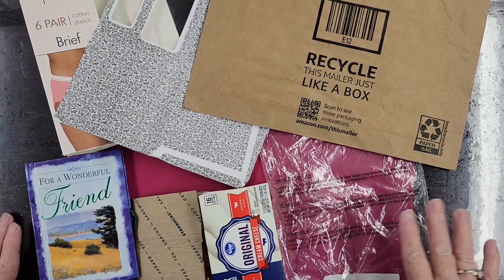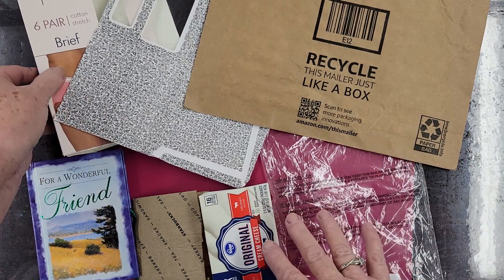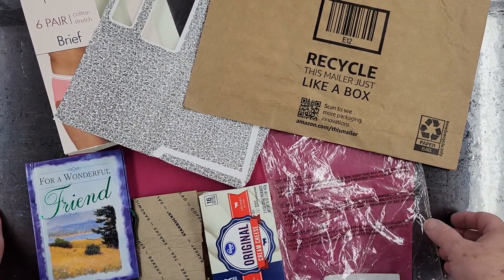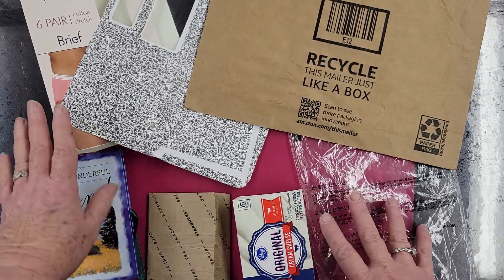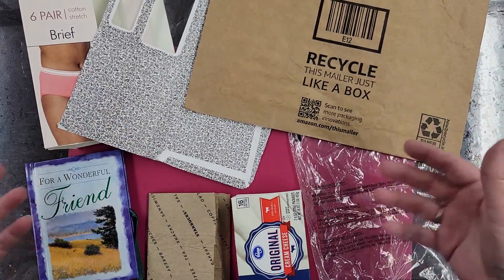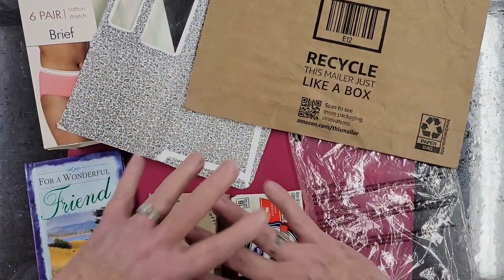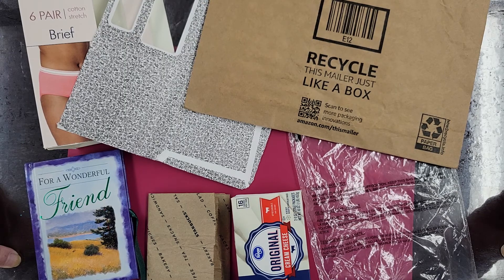Good morning, good afternoon, or good evening. I posed a question: what do these seven items have in common? There are seven items. I don't know if you might have seen the question or if you guessed it.